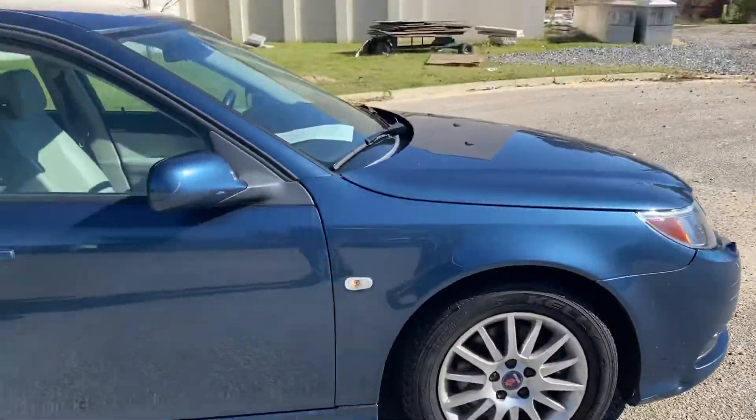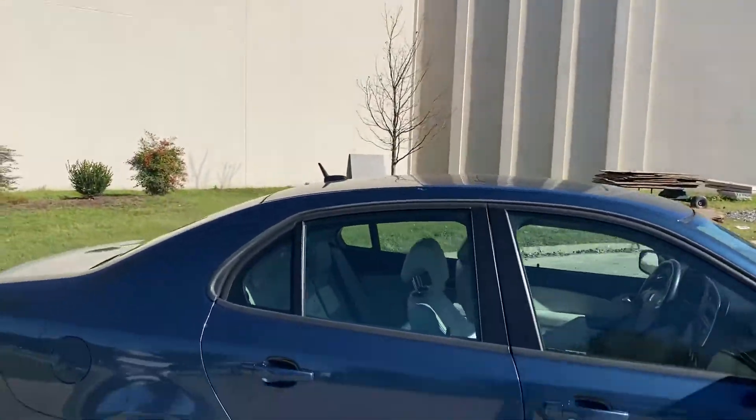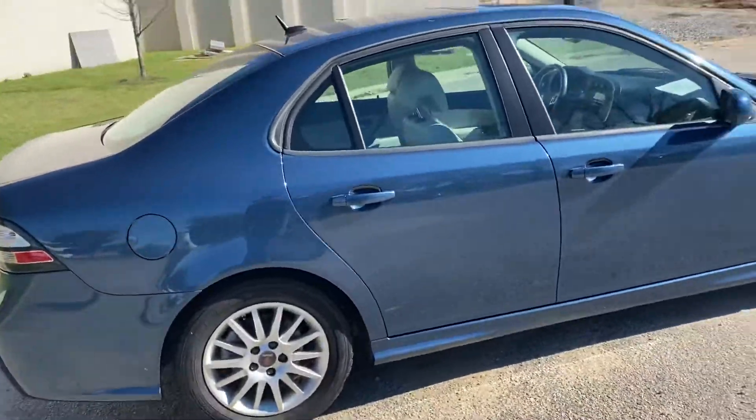The body and wheels are in excellent shape. There's plenty of tread on the tires.